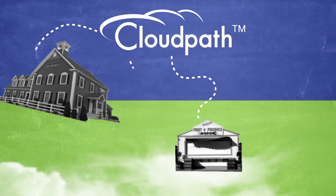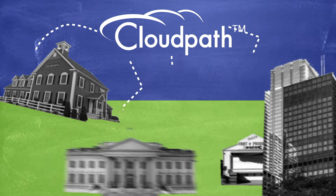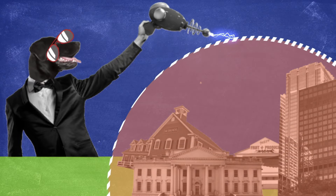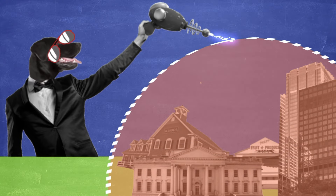From schools to startups, government to enterprise, consider it your IT secret weapon, protecting you by securing your wired and wireless networks while restoring balance to your department.